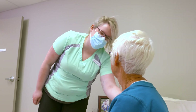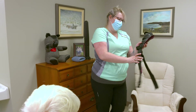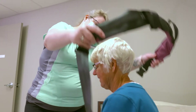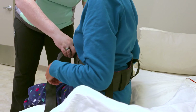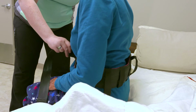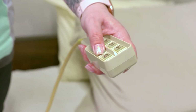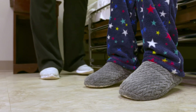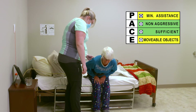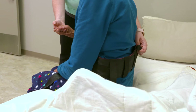The care worker grabs the transfer belt and gets it on Vanessa, noting it's a little snug. She lowers the bed so Vanessa's feet are closer to the floor and asks Vanessa to lift her bottom up a little. She then tells Vanessa they will stand up on the count of three.